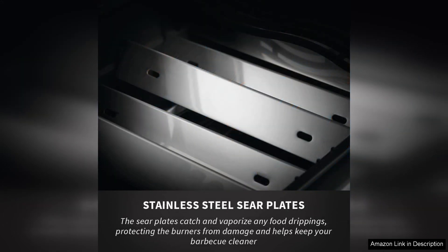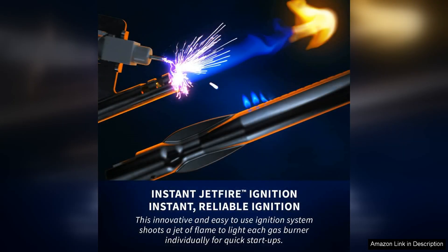The grill also features Napoleon's signature wave cooking grids, which ensure even heat distribution and impressive grill marks. Another highlight is the built-in smoker tray, which allows users to infuse their meats with delicious smoky flavours.